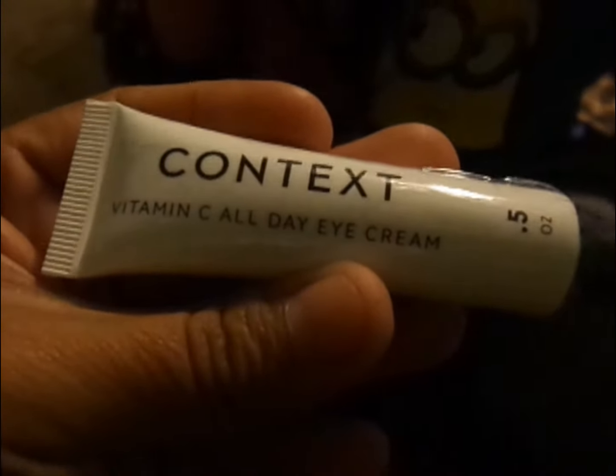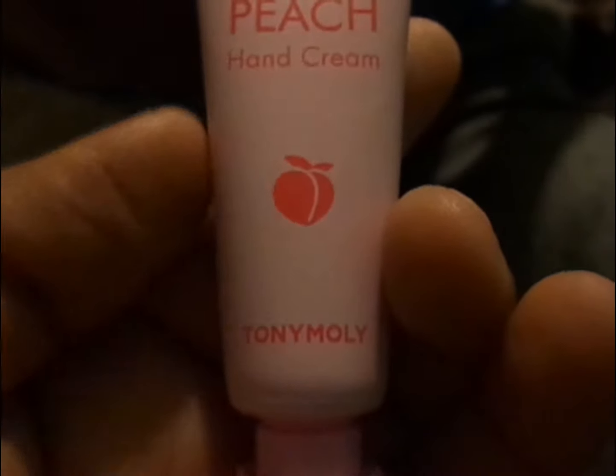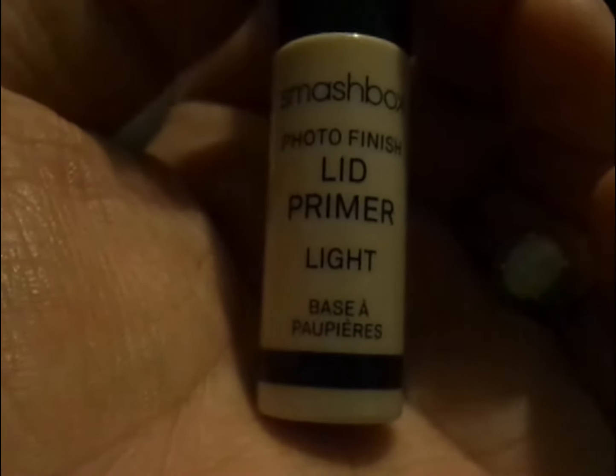What else did I get in the bag? I got this all-day eye cream — I probably won't use that. And a peach hand cream by Tony Moly. I'm interested to try this one, though it's pretty small. And I have Smashbox — hold on, trying to get it to focus — Smashbox Photo Finish Lid Primer.